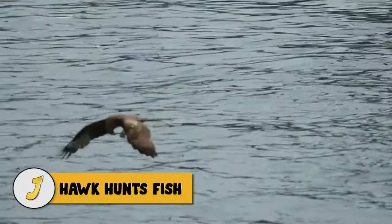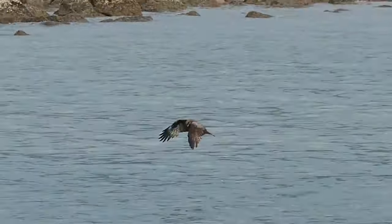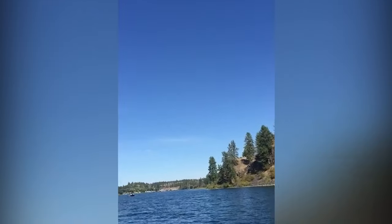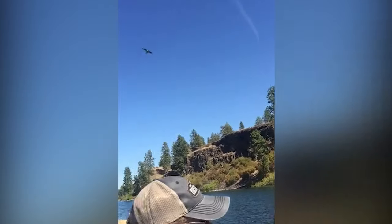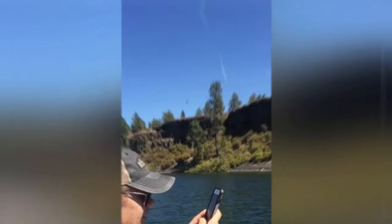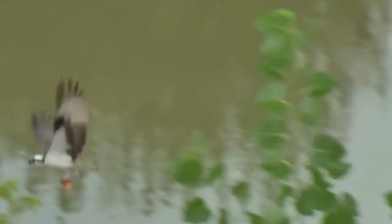Number 2: hawk hunts fish. This hawk hovers above the water until it spots something worthwhile, and as soon as it does it snatches it on the fly — it doesn't get any easier than that for a bird of prey. While fishing on their boat, a couple witnessed a giant hawk swoop down to grab a fish right in front of them. A hawk can also be seen diving into the water to catch what looks like a goldfish, and once it has the fish in its talons the bird takes off and looks for a place to eat its catch.